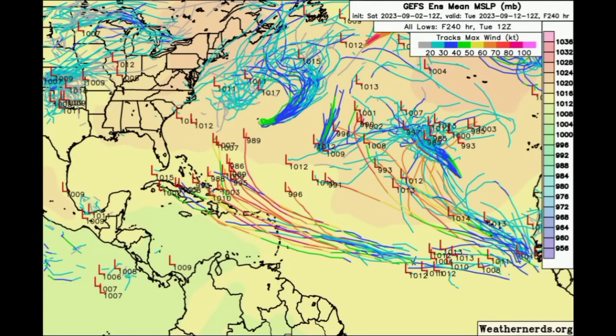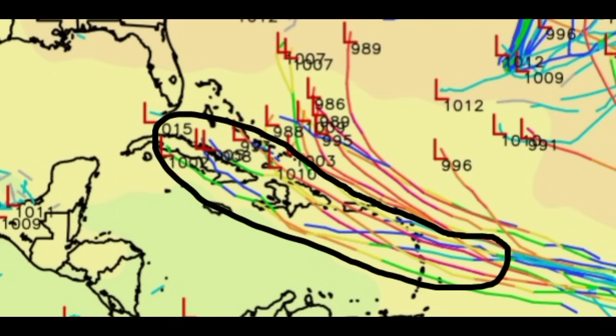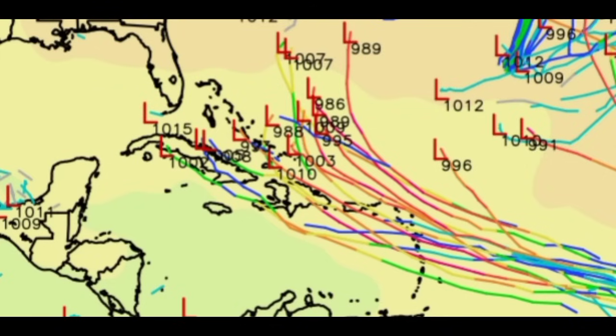As for the GFS ensemble members, we're seeing that around half of them or more are expecting that this will be entering the Caribbean, likely as a tropical storm or a hurricane. So it's very interesting to see what will happen with this down the road, but there is a lot of uncertainty and many possibilities are on the table right now. If this should move in as a tropical storm or a hurricane, heavy rainfall, strong winds, storm surge, landslides, and mudslides would accompany the system in that case.